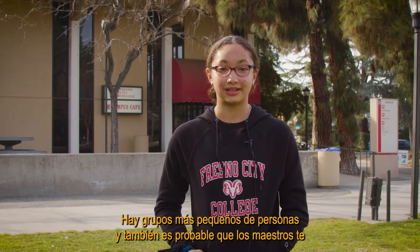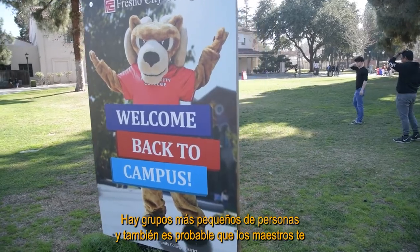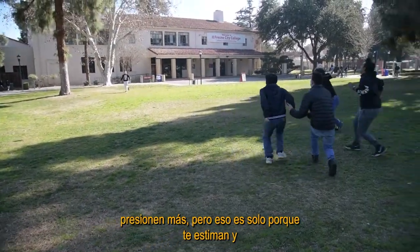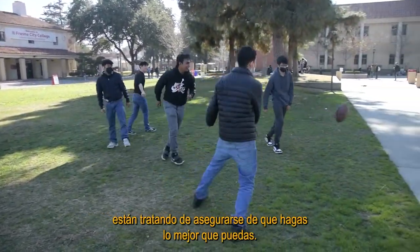It's not like a normal high school. There are smaller groups of people and the teachers will most likely push you harder, but that's just because they love you and they're trying to make sure that you do your best.